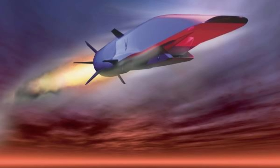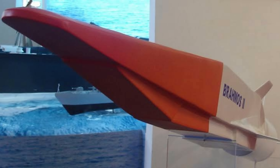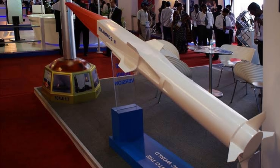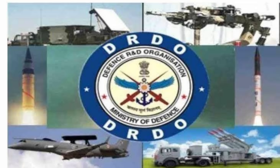Hypersonic Glide Vehicle — next-generation warfare. The hypersonic glide vehicle is India's answer to next-gen warfare, travelling at over Mach 5. It can breach any known missile defense system and deliver precision strikes in minutes. Few nations — the US, China, and Russia — have this technology. India is catching up fast, with DRDO testing glide vehicle prototypes, and the race is on.